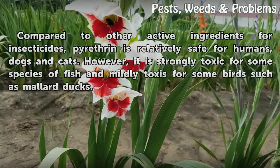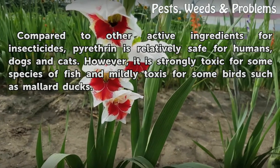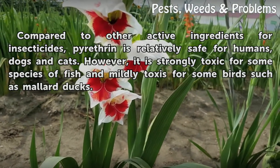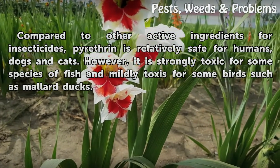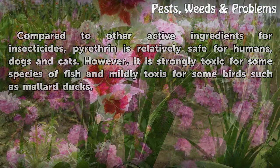Compared to other active ingredients for insecticides, pyrethrin is relatively safe for humans, dogs, and cats. However, it is strongly toxic for some species of fish and mildly toxic for some birds such as mallard ducks.